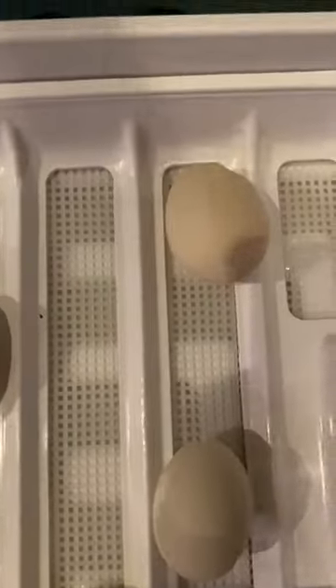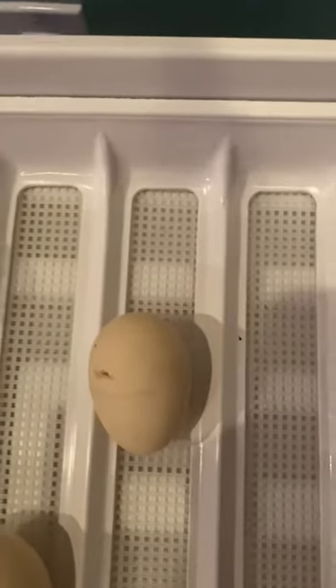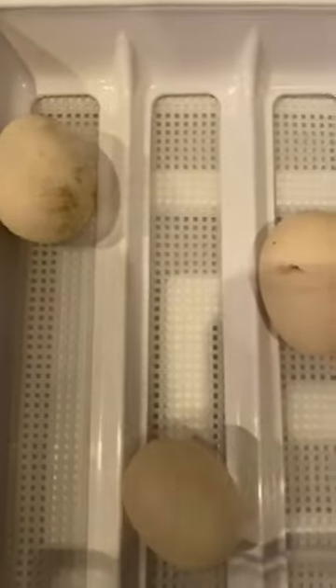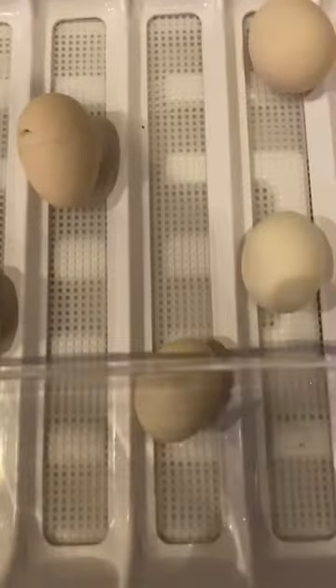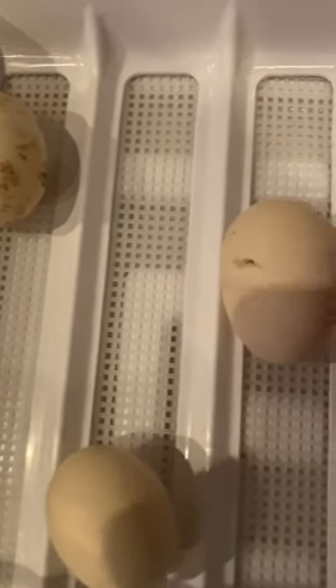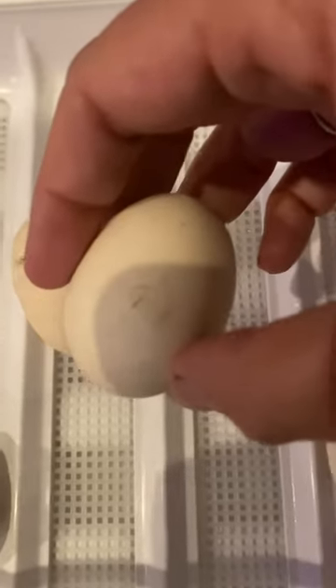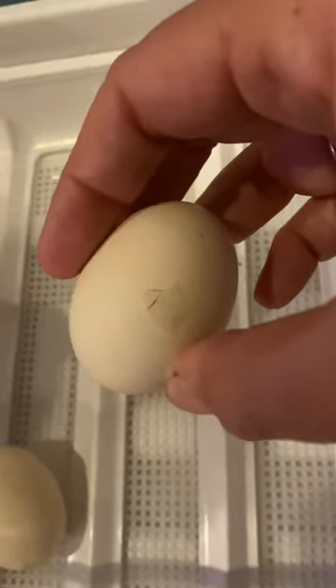They're starting to make their little cheeping noises, which means they're probably going to hatch. You can see on this one — you can see the little pip.